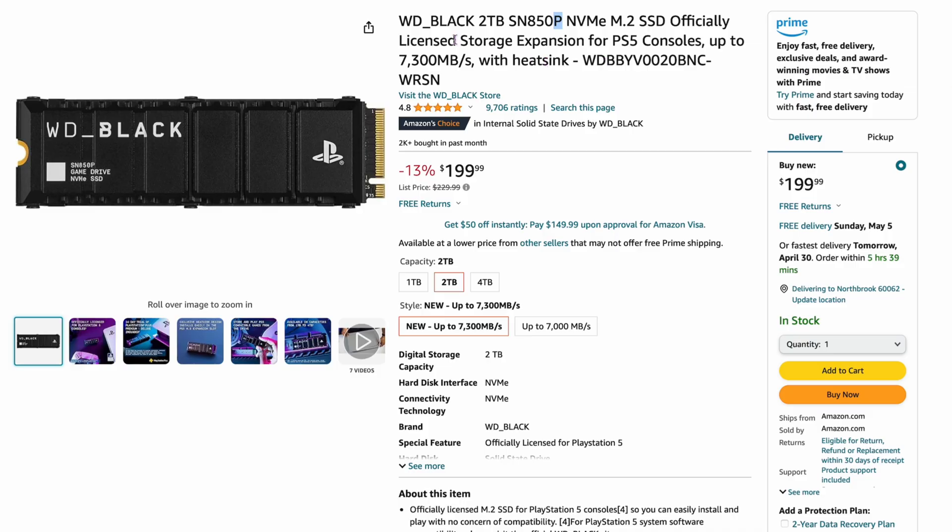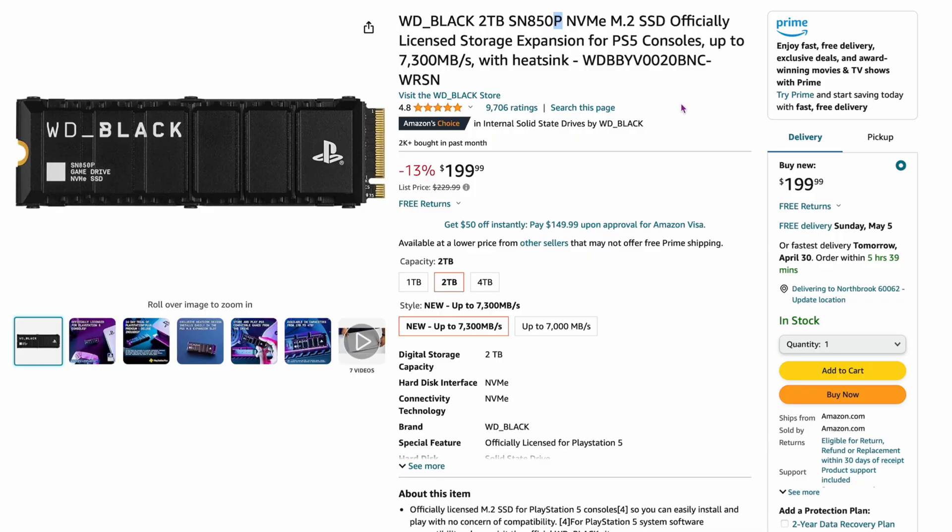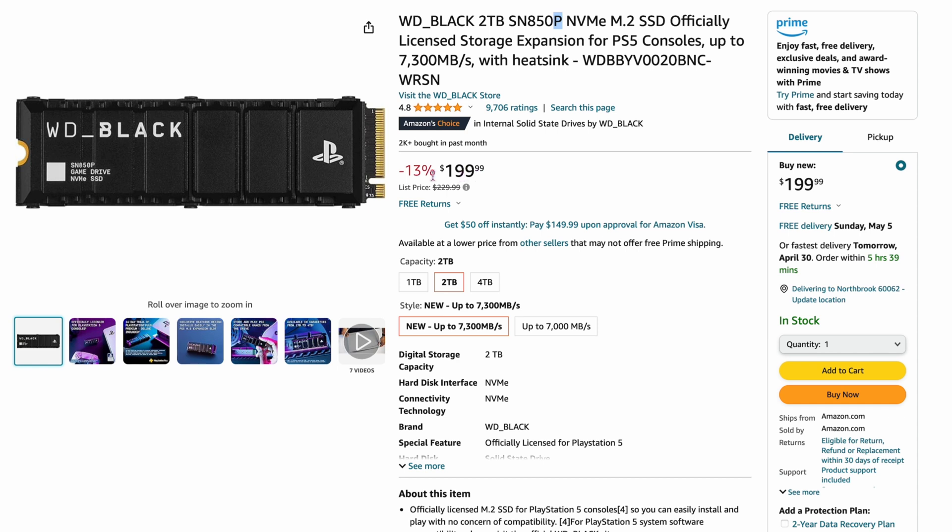The 8th slot is interesting — maybe because I'm not a huge gamer or PlayStation person. It's the Western Digital Black 2TB SN850P, with a heatsink over it and PlayStation branding. So I'm guessing this is used for PlayStation quite a bit. It's not cheap — $199 for two terabytes even at 13% off. It's very similar to the SN850X; I'm guessing the heatsink may be the main difference. I would not have guessed this — I would have thought it was a more inexpensive drive.